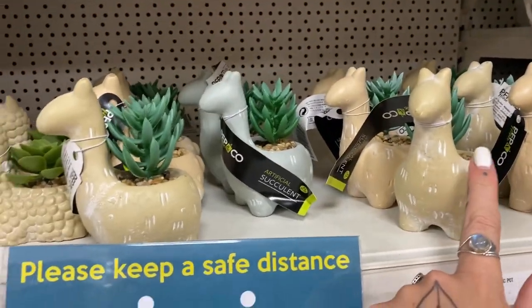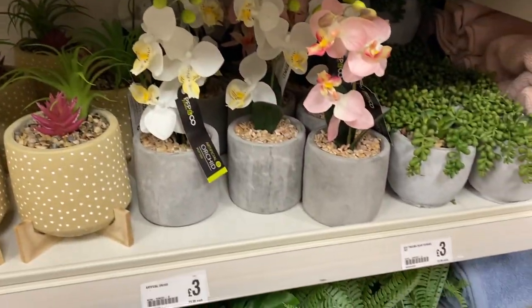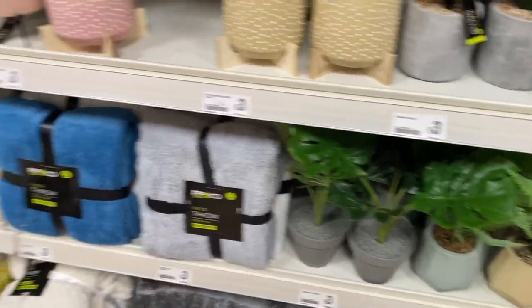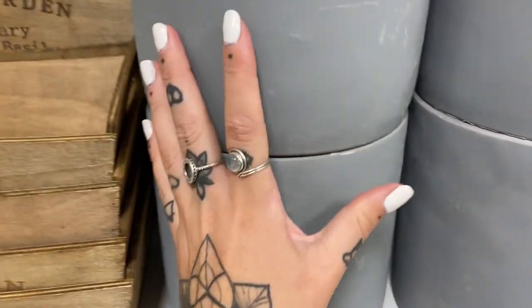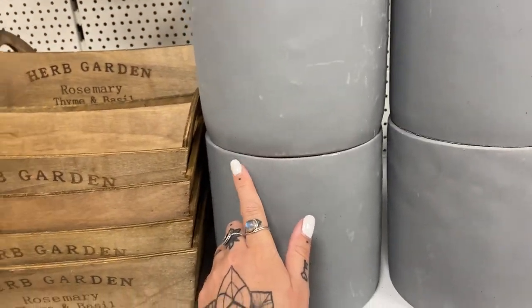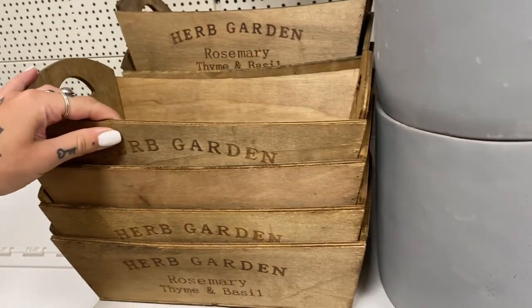Some cool little homeware stuff — that candle looks nice. I got Lydia this llama and this sheep — or whatever it is — and this plant. Oh, she'll like that one. I like these as well. Love these big plant pots — they're really heavy and they are three pound, but I'm not prepared to carry them around town. They're cute though — little herb garden.